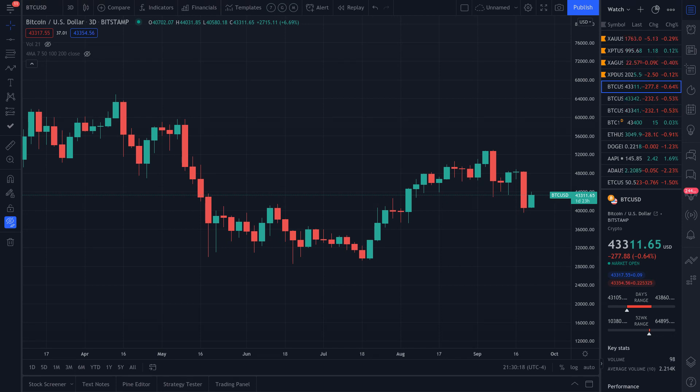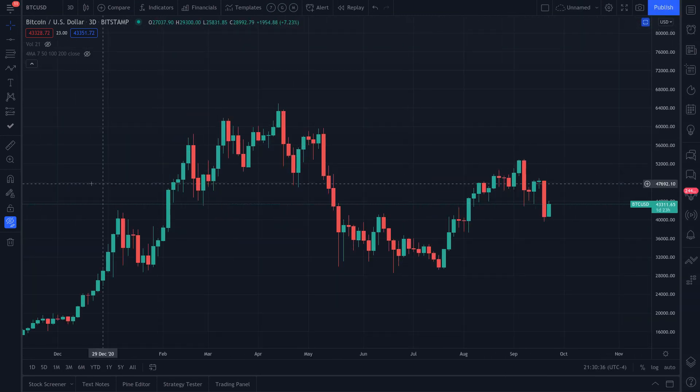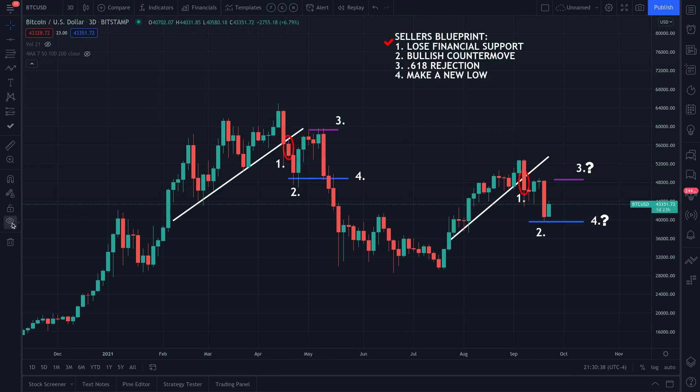Today is September 22nd, 2021, and the current price of bitcoin is $43,311.65, slightly negative at 0.6% for the day. If it lightens things up a bit, I'm actually expecting a move higher here in the short term. Remember, this isn't guaranteed to happen — here's the seller's blueprint.